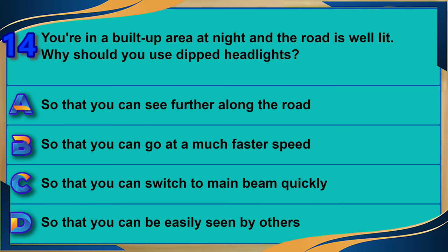You're in a built-up area at night and the road is well lit. Why should you use dipped headlights? A) So that you can see further along the road. B) So that you can go at a much faster speed. C) So that you can switch to main beam quickly. D) So that you can be easily seen by others. The correct answer is D: so that you can be easily seen by others.